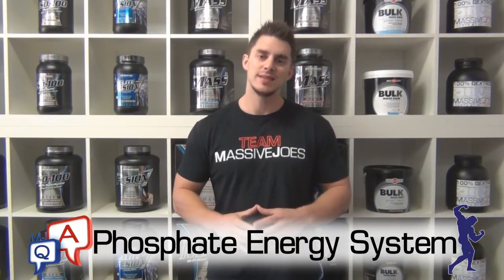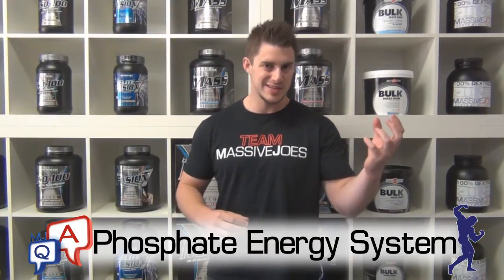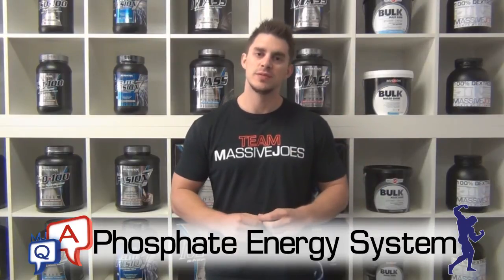So what your body does in this circumstance is it taps into what we call your phosphate energy system. What your phosphate energy system uses for fuel is a product called adenosine triphosphate, also known as ATP.